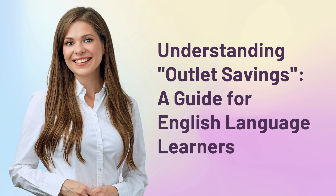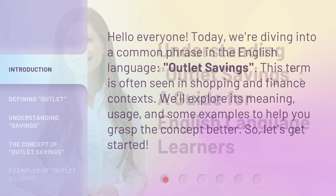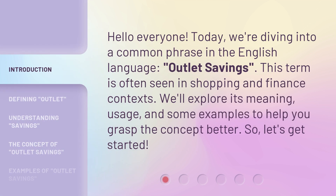Understanding Outlet Savings: a guide for English language learners. Hello everyone. Today, we're diving into a common phrase in the English language, outlet savings. This term is often seen in shopping and finance contexts. We'll explore its meaning, usage, and some examples to help you grasp the concept better. So, let's get started.